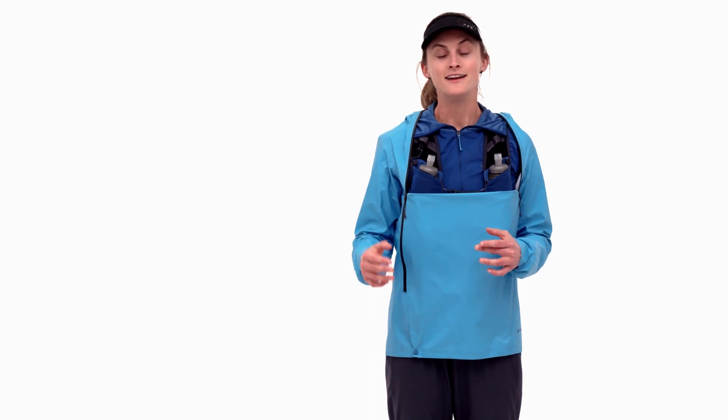The Stormracer jacket is the shell to this highly integrated running kit. It's when I'm reaching the peak of a mountain, a ridge line, a summit — when conditions are the toughest, the coldest, the windiest, the most exposed — and this is the jacket that allows me to keep moving.